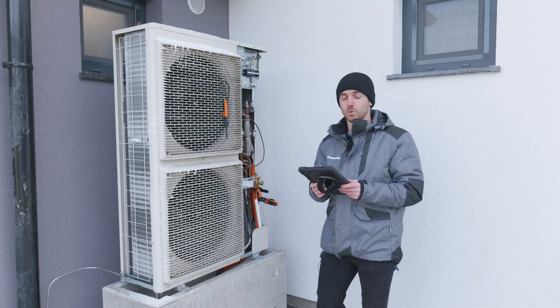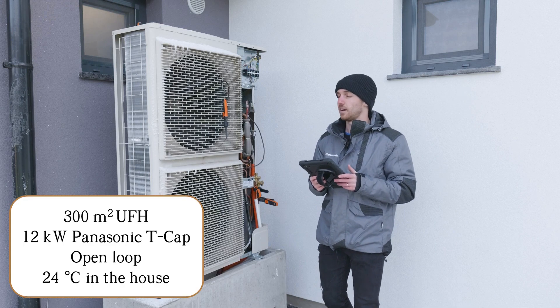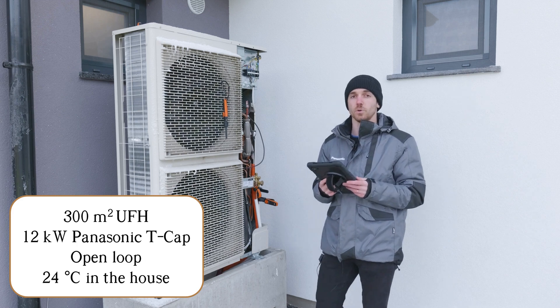Hello everyone and welcome to part two of the heat pump case study. In previous episodes I showed a 300 square meter underfloor heating system and a 12 kilowatt T-cup Panasonic unit.